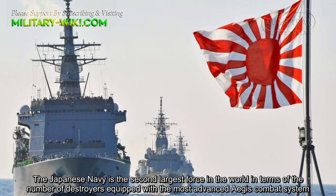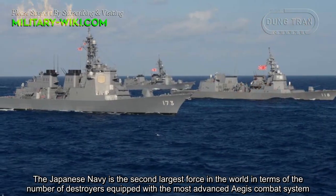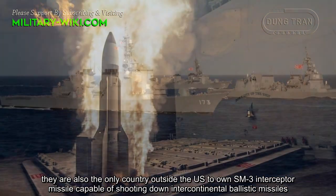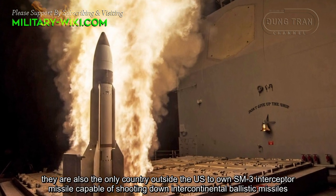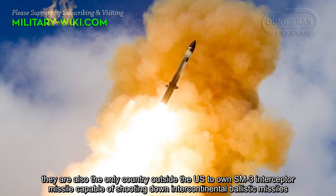The Japanese Navy is the second largest force in the world in terms of the number of destroyers equipped with the most advanced Aegis combat system. They are also the only country outside the US to own SM-3 interceptor missiles capable of shooting down intercontinental ballistic missiles.